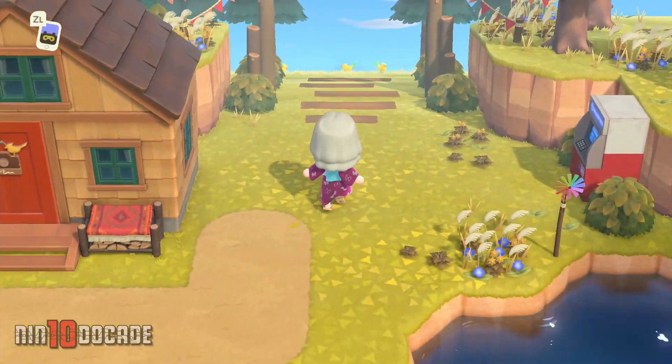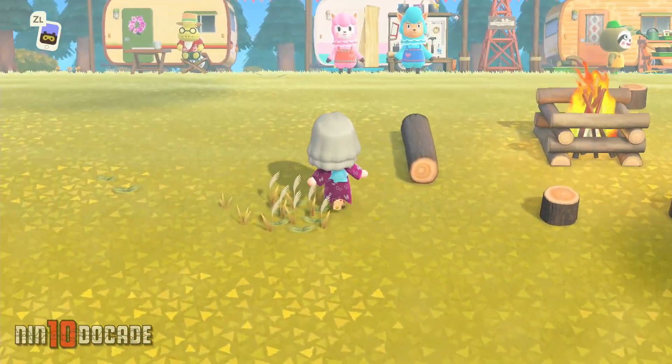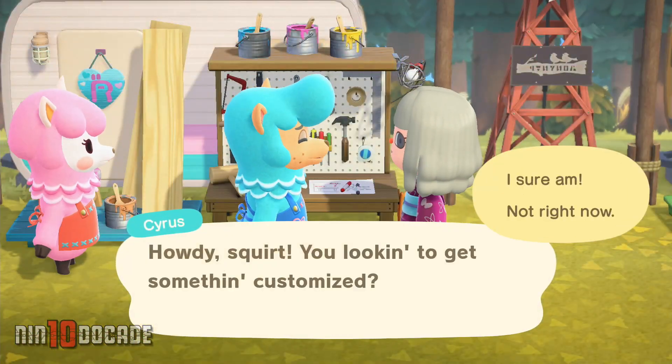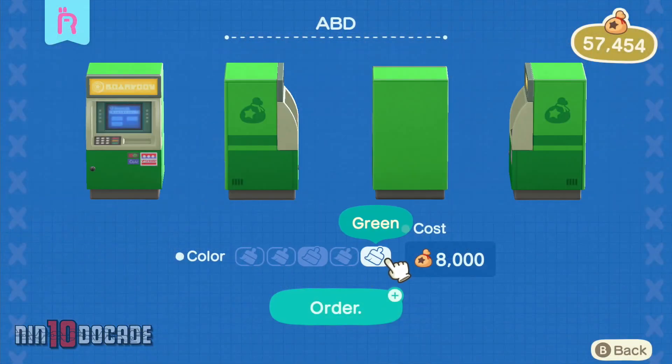You can customize the ABD with different colors just by going to Harf Plaza and talking to Reese and Cyrus. They can help customize ready-made furniture that you can't customize on your own.